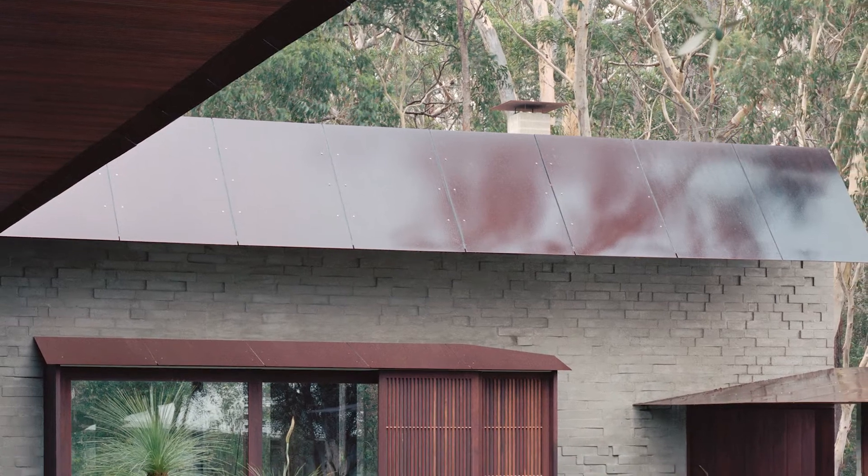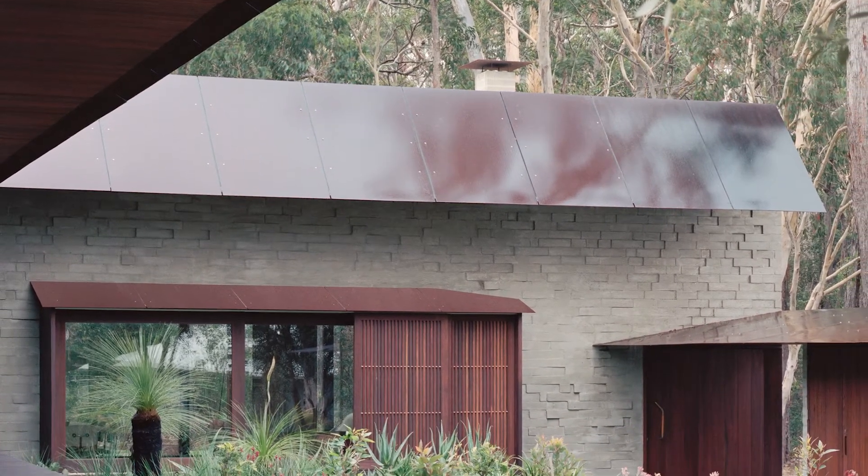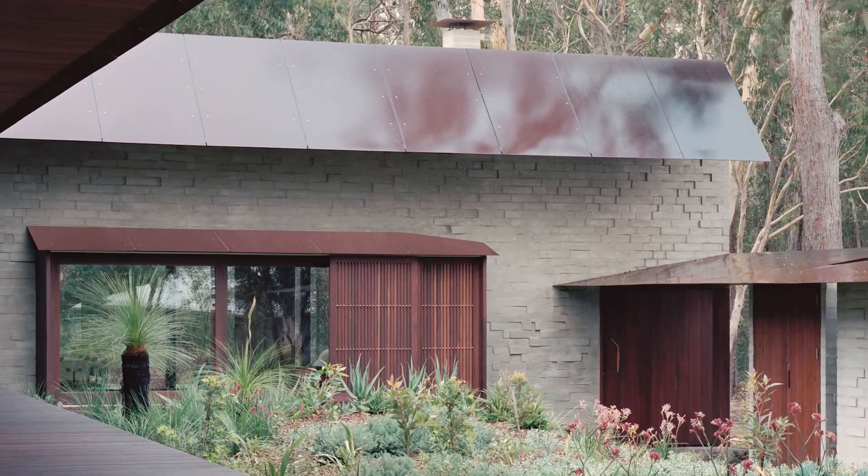The jury felt that the House at Flat Rock was a unanimous winner. We all 100% agreed on it. We saw this project as something that on first glance was quite simple, and then when we looked again we saw these layers and this complexity and this richness to the project.